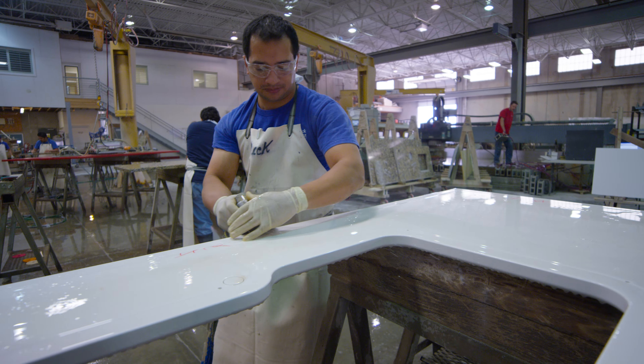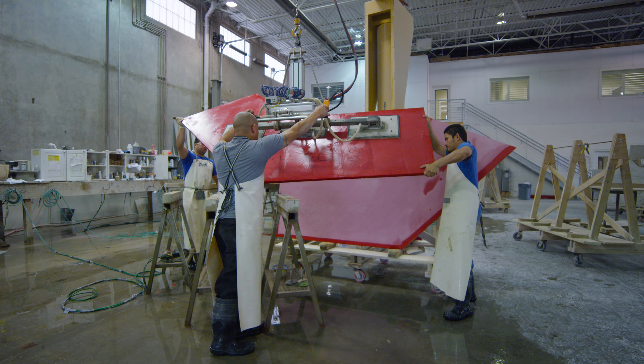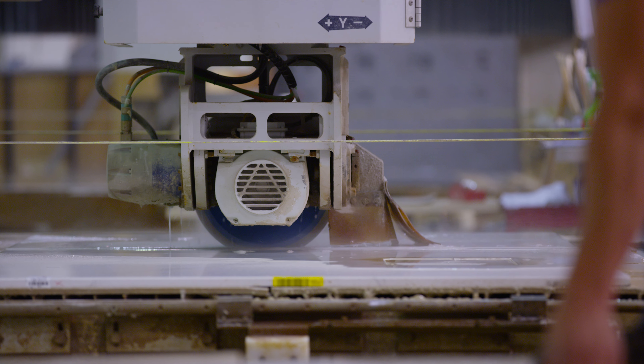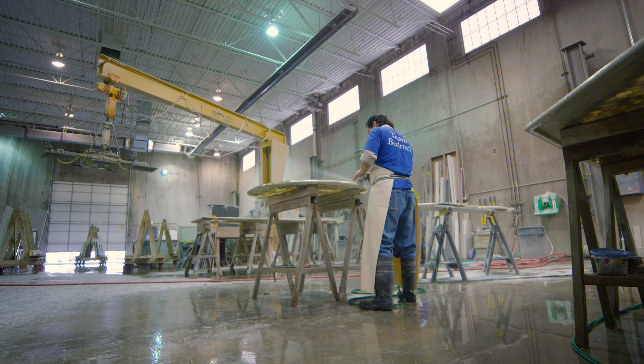When we first started out years ago, we could produce two to three kitchens per week. With the advancements we have made in our processes, staff, and machinery, we can now produce 10 to 15 kitchens per day at a level of precision and efficiency that is unrivaled in the industry.